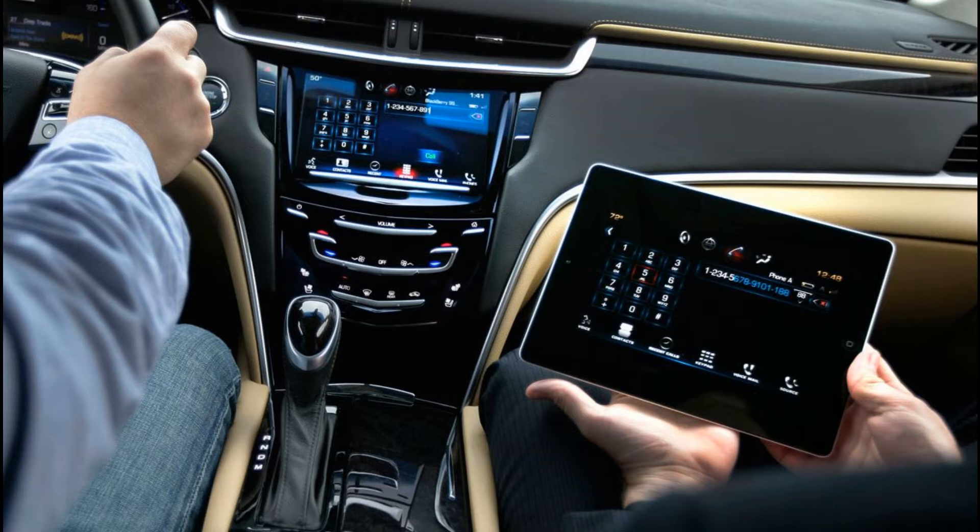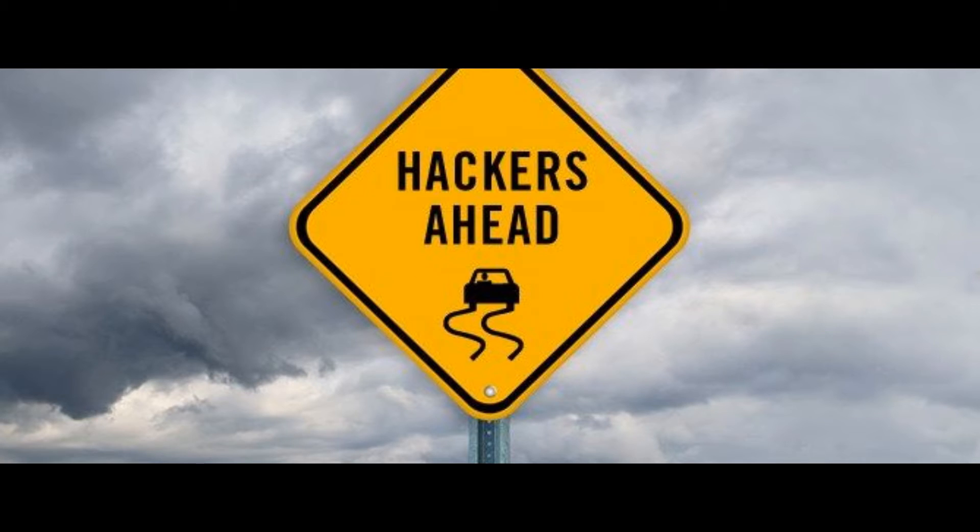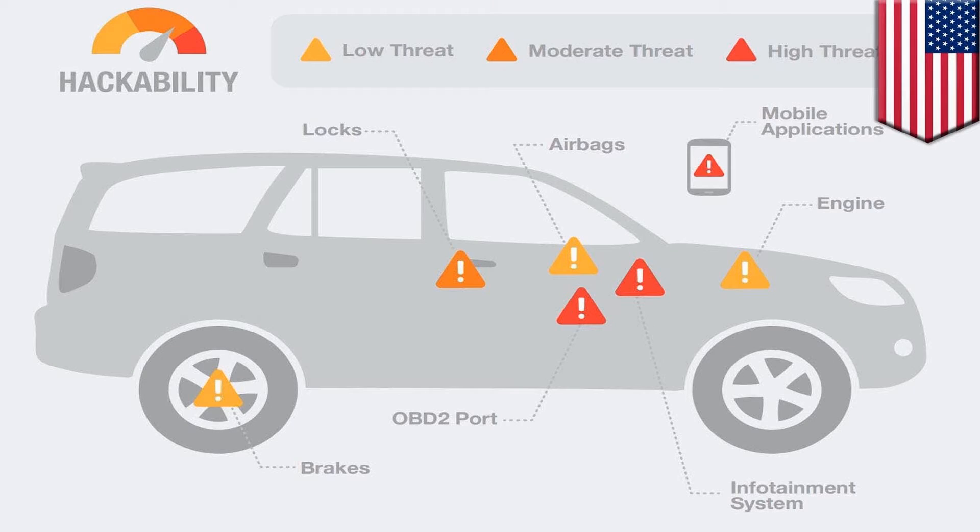Connections like satellite, Bluetooth, and internet all make your car more vulnerable to expert hackers, who can then gain access to the computerized systems without ever stepping a foot near the actual vehicle.